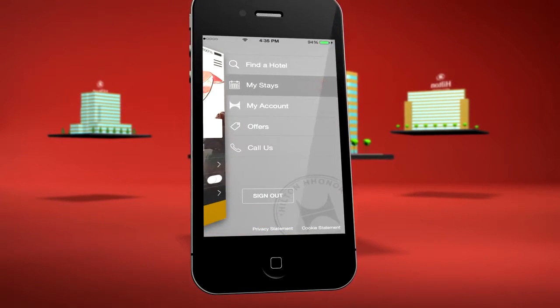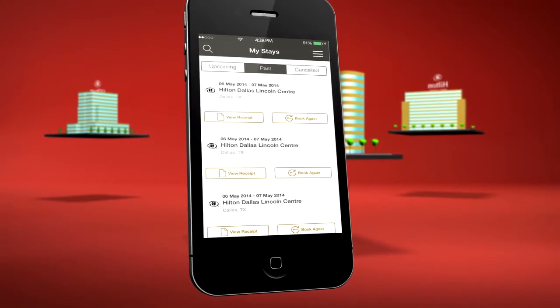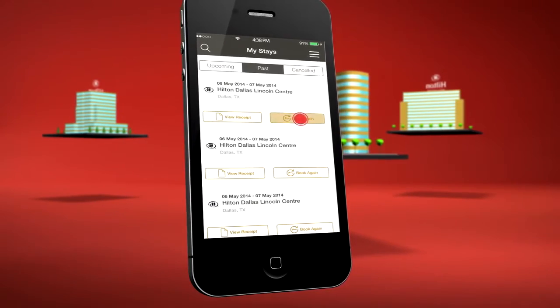The app keeps all my stay details handy for expenses, and to remind me where I've stayed before, with a quick rebook button.